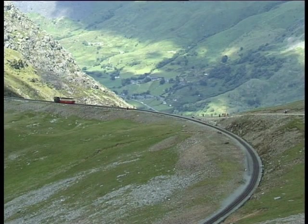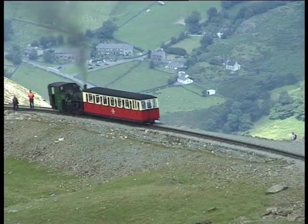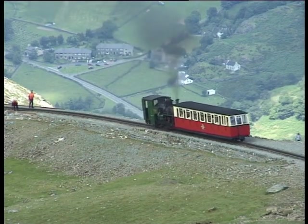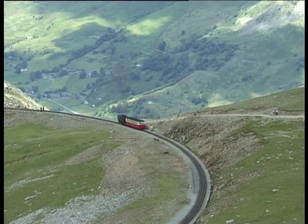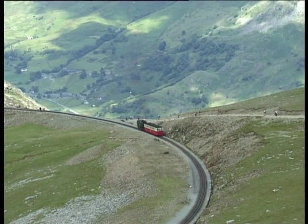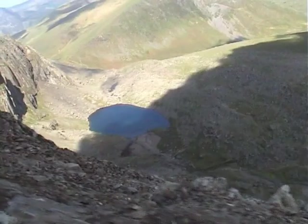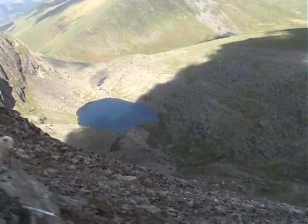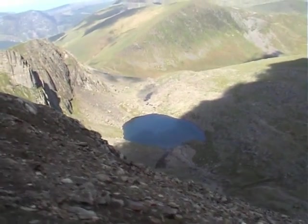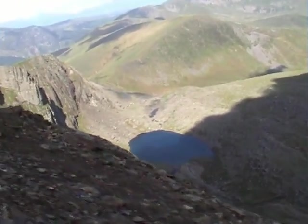It is along this section of track, just above Clogwyn station, that the opening day accident of 1896 occurred, when a locomotive descending from the summit became derailed and plunged over the edge of the ridge. Two climbers who were making their way up through Cwm Glas later told how they were aware of a boulder falling from the mountain, only to find that it was a steam engine that had appeared out of the clouds. As the train continues to climb steadily, it clings to the hillside above the sheer cliffs of the Clogwyn, and passengers on the right-hand side are rewarded with spectacular views across the valley and into the cwm.